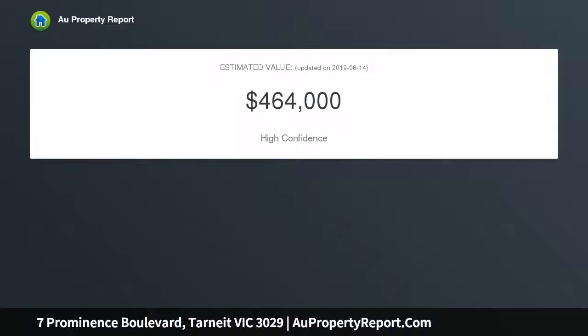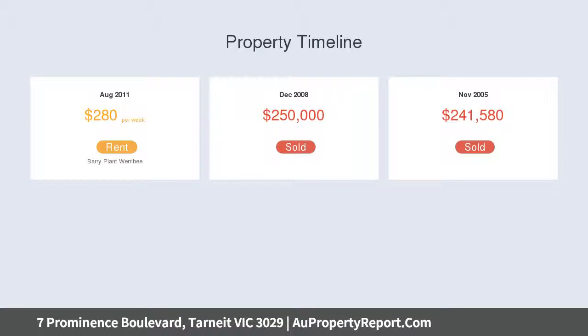Two large bedrooms, both fitted with built-in robes, master with balcony. Centrally located bathrooms, two living spaces including a front lounge and a separate kitchen and meals area.